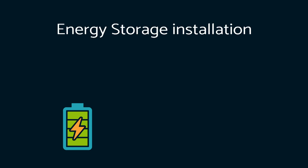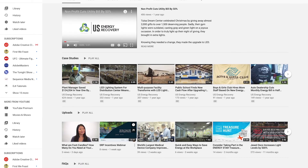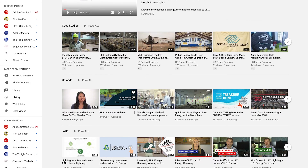In the next part of this series, we're going to dive deeper into the common scenario of energy storage installation paired with solar production. Please make sure you subscribe below and hit the bell icon so that you're alerted when the next video in this series is released.